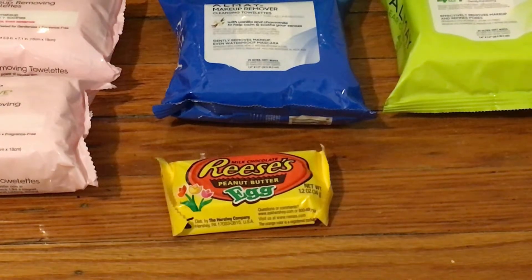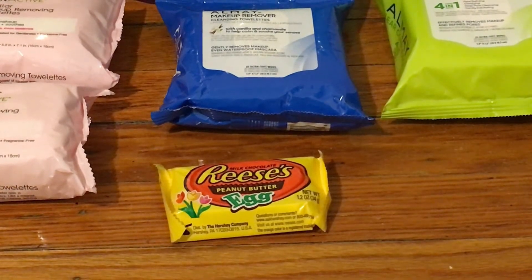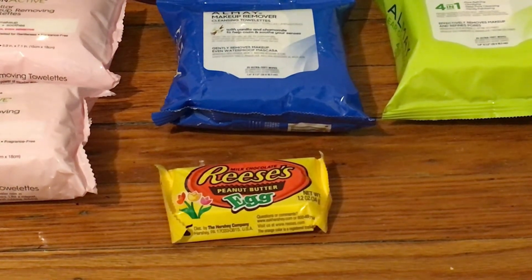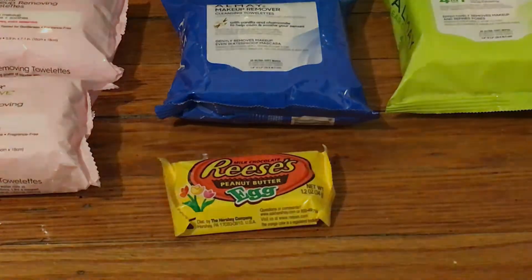The next item I picked up was the Reese's eggs. They're on sale for 99 cents, and when you buy one you get a 99 cent Extra Buck right back, making it completely free. There are a few other candy options involved, but the Reese's egg is personally my favorite, so that's the one I grabbed.